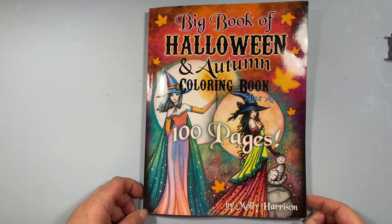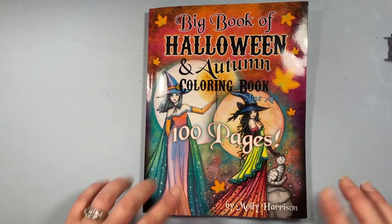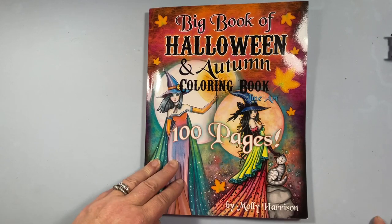Hello everyone. I am super excited because I just got this book from Amazon today. I haven't even flipped through it. It's a new collection from Molly Harrison.